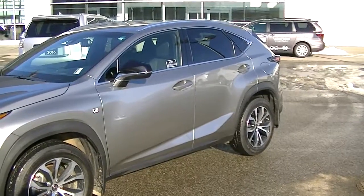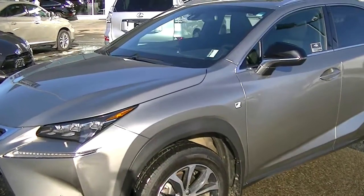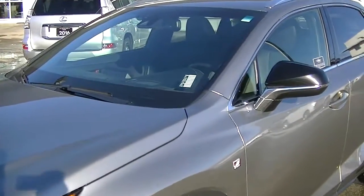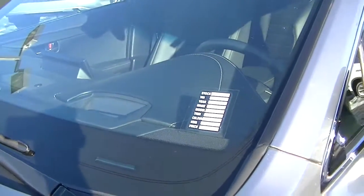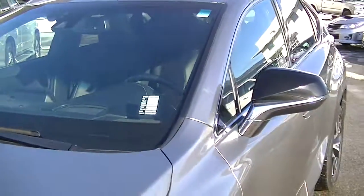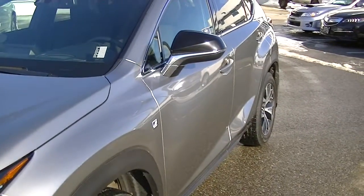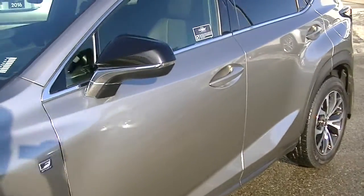Just a beautiful unit — atomic silver, black leather interior. The F-Sport 2 was the top package in 2015, so some notable features are the heads-up display, a few options like lane departure and pre-collision, and of course all the F-Sport badging, rims, seats, and whatnot.